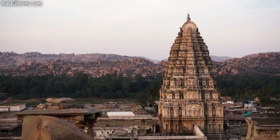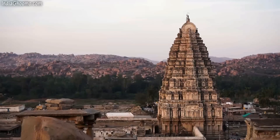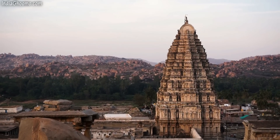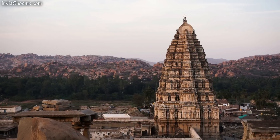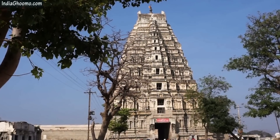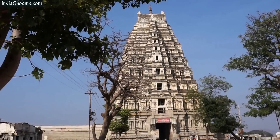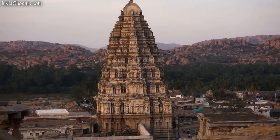Dedicated to Lord Shiva, Virupaksha temple is believed to have been functioning ever since its construction in the 7th century AD, making it one of the oldest functioning temples not just in Hampi but in India as well. The first thing you will notice about this temple is its 160 feet tall gopuram or entrance, making it the second highest in India — the first being that of the Meenakshi temple in Madurai.